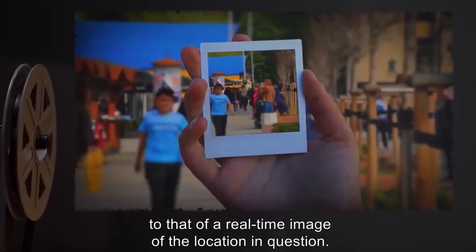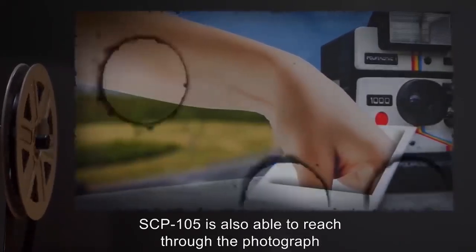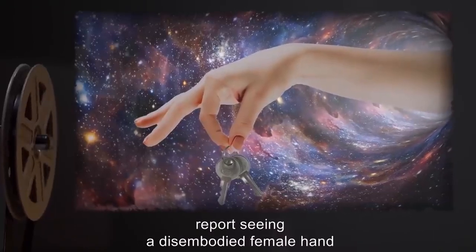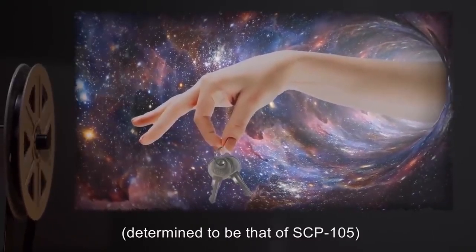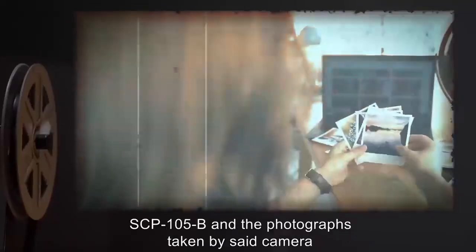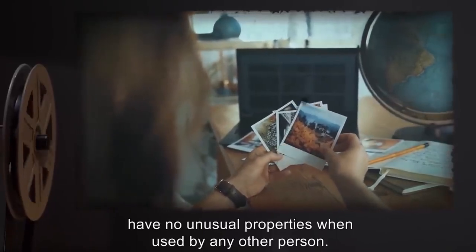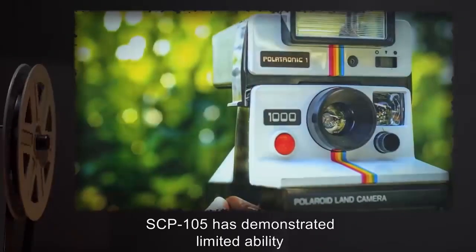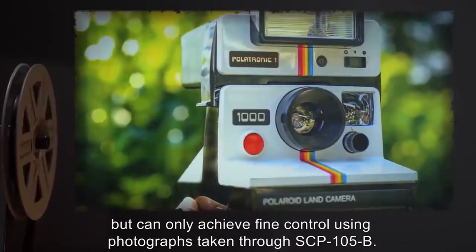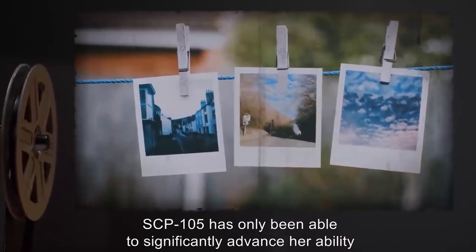When SCP-105 holds a photograph taken by SCP-105-B, the photograph changes from a still image to a real-time image of the location in question. SCP-105 is also able to reach through the photograph and manipulate objects within reach of the original point at which the photograph was taken. Persons witnessing this manipulation report seeing a disembodied female hand reaching out from an invisible portal and carrying out the actions. SCP-105-B and photographs taken by said camera have no unusual properties when used by any other person. SCP-105 has demonstrated limited ability to manipulate objects through other photographs but can only achieve fine control using photographs taken through SCP-105-B.